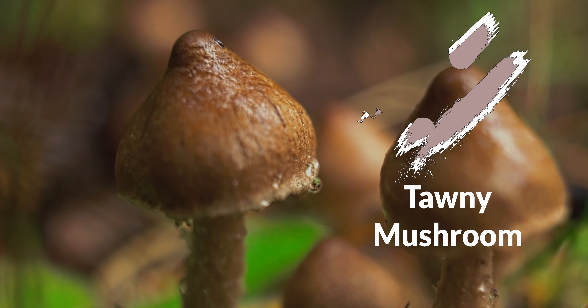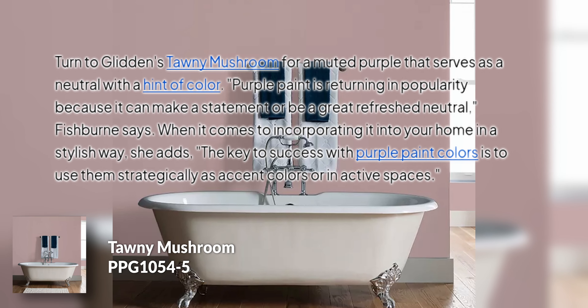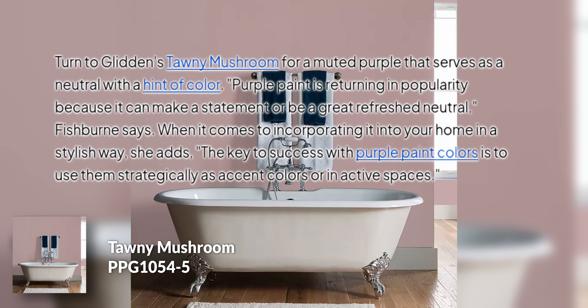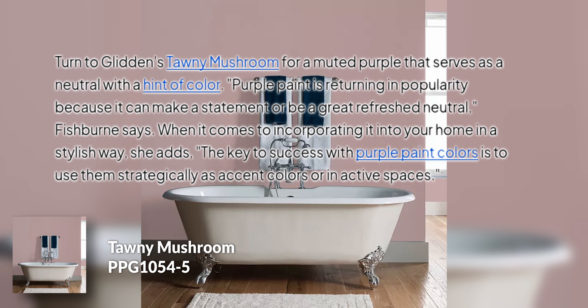Number five is very interesting — Tawny Mushroom by Glidden. I didn't know pink was super in. Apparently this is being deemed as a muted purple according to the article; I sort of see it as almost a mauve. I think it's a color that can be used effectively in certain areas of your home. It does read pretty pinky in person, so it's not going to feel like a neutral or a brown, which some people might confuse it for. There is quite a bit of that pinkiness to it — very surprising choice, to be honest.